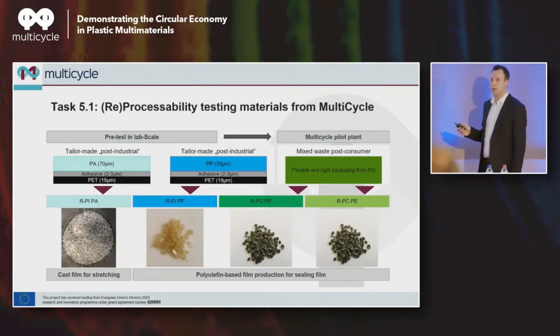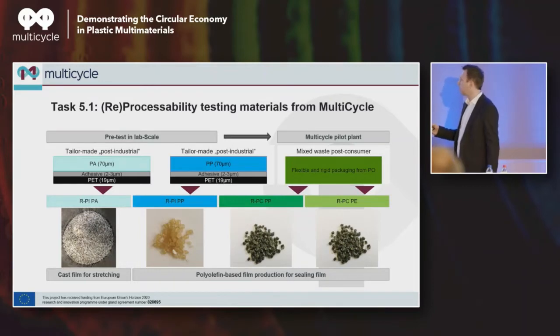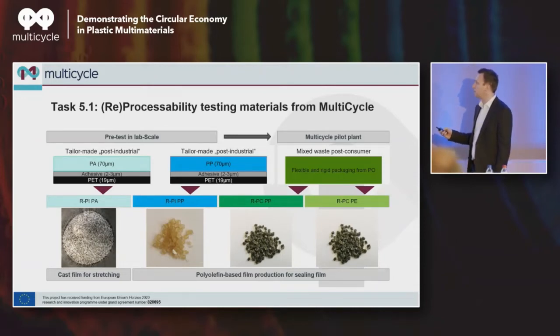Just to recapitulate on what Martin told: we had post-industrial waste — the PA and PET type of material — and tailor-made post-industrial as well from primarily polypropylene. And then we had the 323 fraction from the German flexible post-consumer mix. What was recovered was polyamide, polypropylene post-industrial, polypropylene post-consumer, and polyethylene post-consumer.